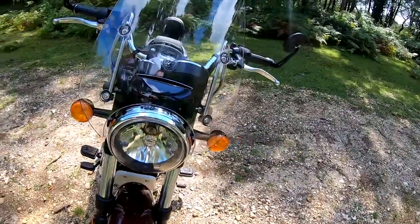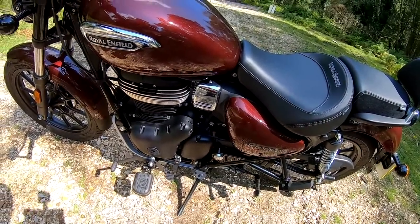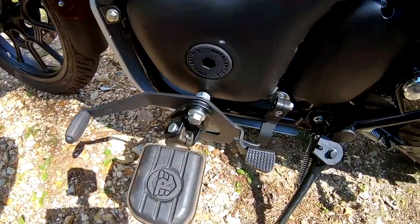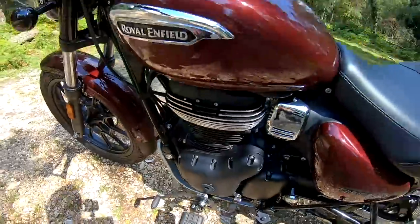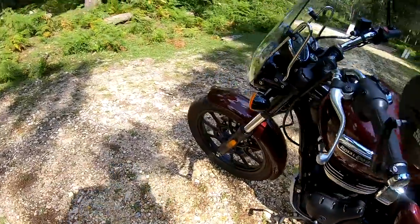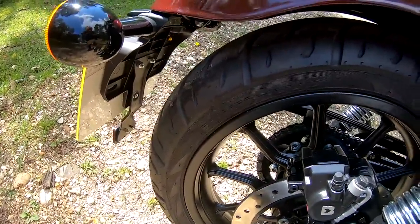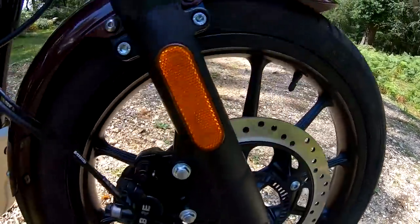6,000 mile service interval here in the UK - in India they have a 5,000 km / 3,000 mile interval, so we do benefit here with longer service intervals. Five-speed gearbox with a heel-and-toe shifter - takes a few minutes to get used to but once you get the knack it's really nice. 191 kilos wet weight. Tires: 100 section 19-inch front wheel and a 140 section on the rear, 17-inch wheel.